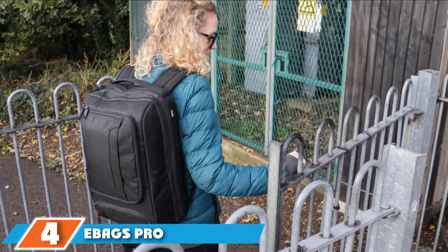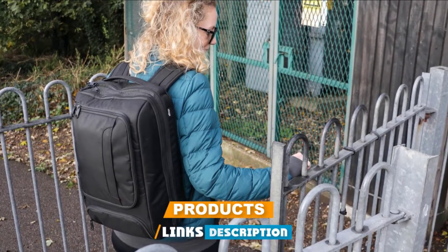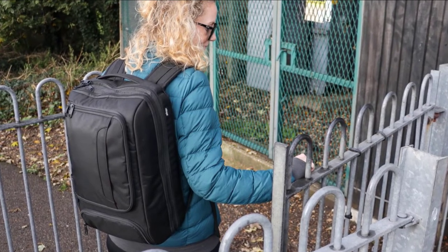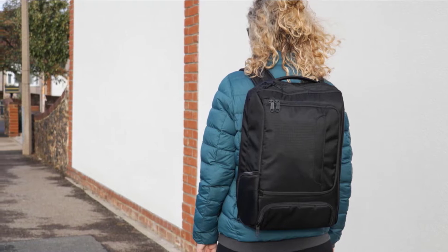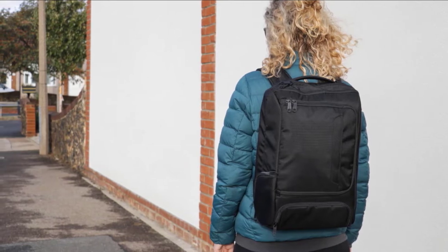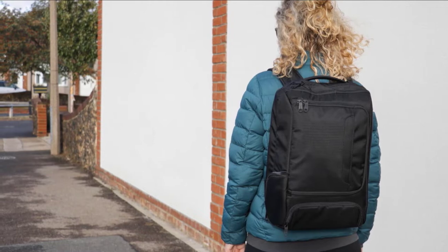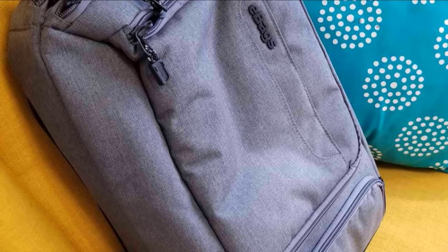Next, at number four, we have the Edx Pro Slim Laptop Backpack. Mickey Cosmon, a travel blogger at The Barefoot Nomad, says the Edx Pro Slim is her go-to travel laptop bag. 'This separate laptop compartment easily fits my 15-inch laptop, it's packed with pockets for my chargers, cables, and other electronics, and has a larger main compartment for clothes,' she says. She chose the heather graphite color because it hides dirt well and goes with anything, though it also comes in navy, black, siege green, and dark blue.